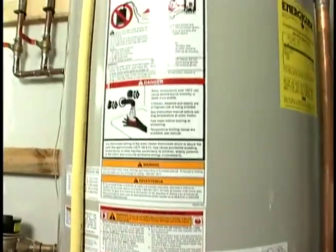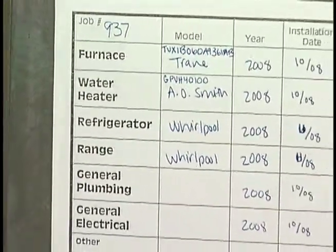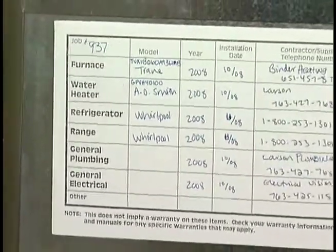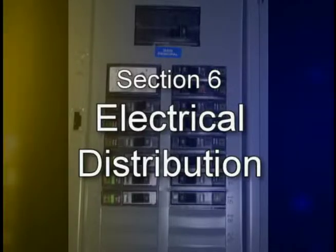If you are having problems with your water heater or plumbing, contact the plumber who completed the plumbing work inside of your house. Their contact information is located on a label on your furnace. Section 6: Electrical Distribution. This is the electrical panel.